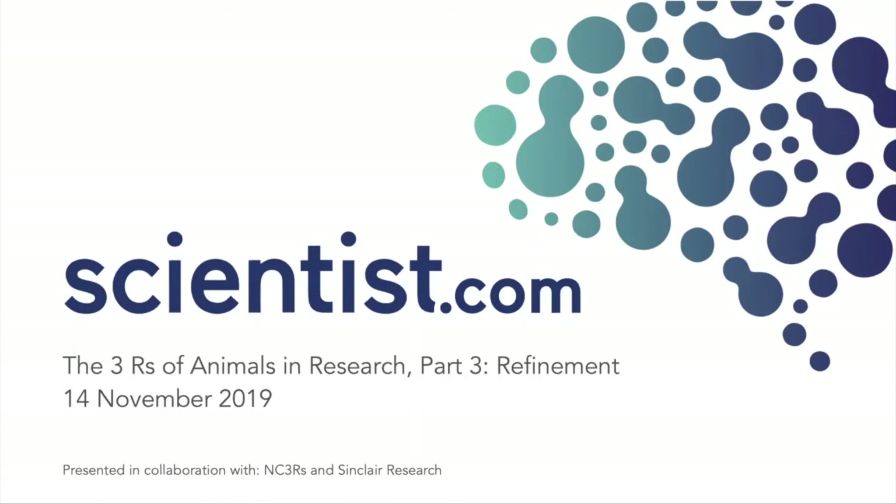Hello and welcome to the Scientist.com webinar series, The Three R's of Animals in Research. This is Part 3, Refinement, and it's presented in collaboration with NC3Rs and Sinclair Research.